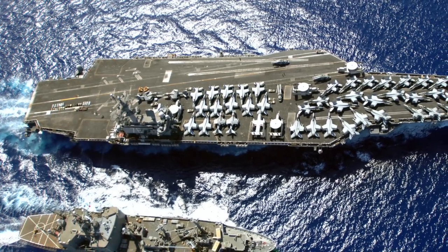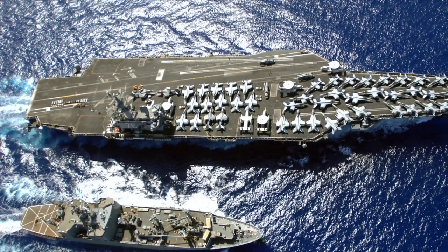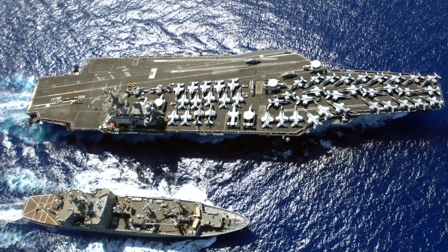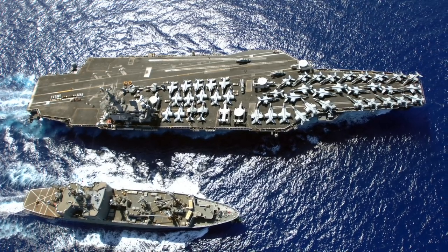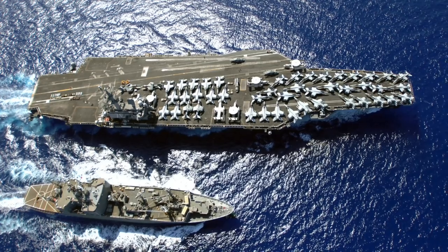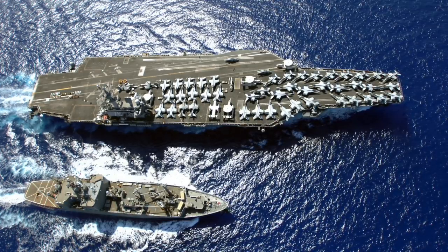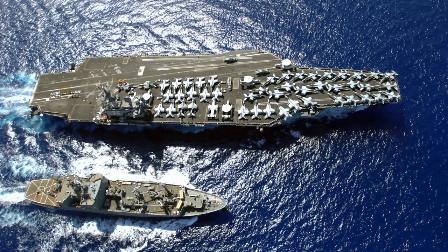America's main rivals, Russia and China, don't have the budget or technical know-how to match these supercarriers. So instead, they have focused on developing asymmetric capabilities to counter them, which include developing sophisticated anti-ship weapons. One of these is the Chinese DF-21D. In this video, Defense Updates analyzes why the SM-6 is the American answer to the Chinese DF-21D carrier killer missile.